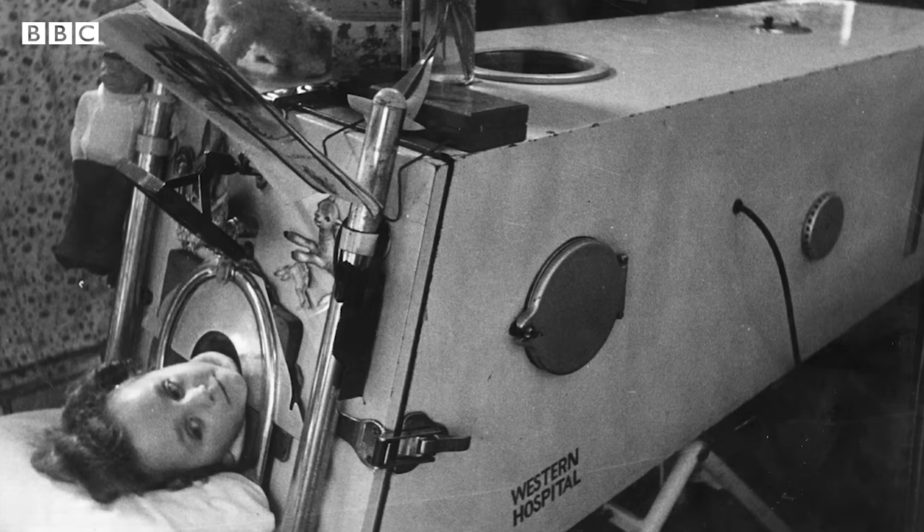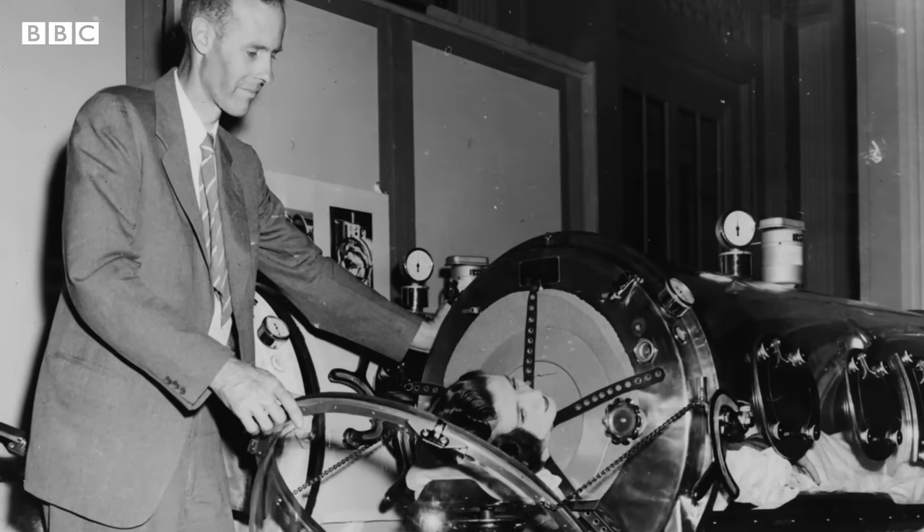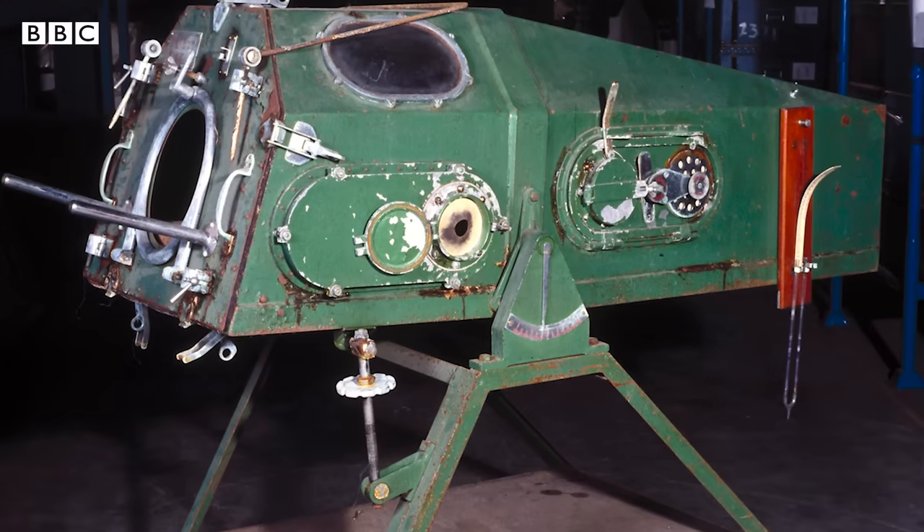This is an iron lung, an iconic metal box invented by scientists in 1927 that revolutionized respiratory care.